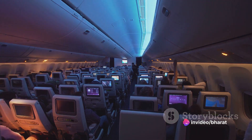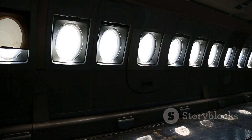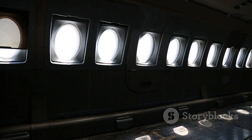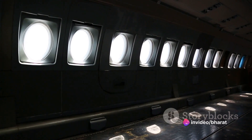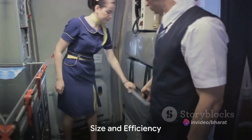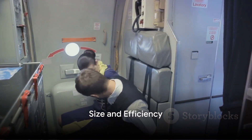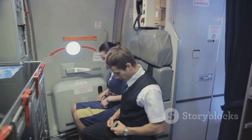The Airbus A380 is a double-deck, wide-body, four-engine jet airliner. It's the world's largest. When it took to the skies for the first time in April 2005, it marked a significant milestone in aviation history. This behemoth of the skies can carry more than 800 passengers across its two spacious decks — it's like a flying city in the sky.